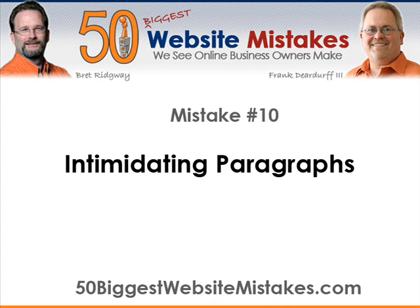So what should you do? What you should do is what's called paragraph chunking. Take your big paragraphs and break them into smaller chunks — no more than 4 to 5 lines total per paragraph.